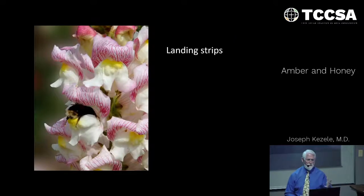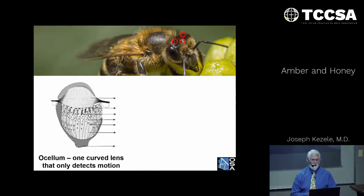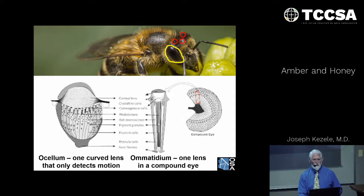Note these three little organs on the forehead of the bee, circled in red — they're called ocelli, or one ocellum. These are only for picking up motion, not for actually seeing an image, but just to detect motion — so that if a bird is coming at them, they can detect it and evade the predator. As opposed to the ommatidium, which is just one lens in a compound eye — two very totally different structures. Hundreds, if not thousands, of these ommatidia together form the compound eye.